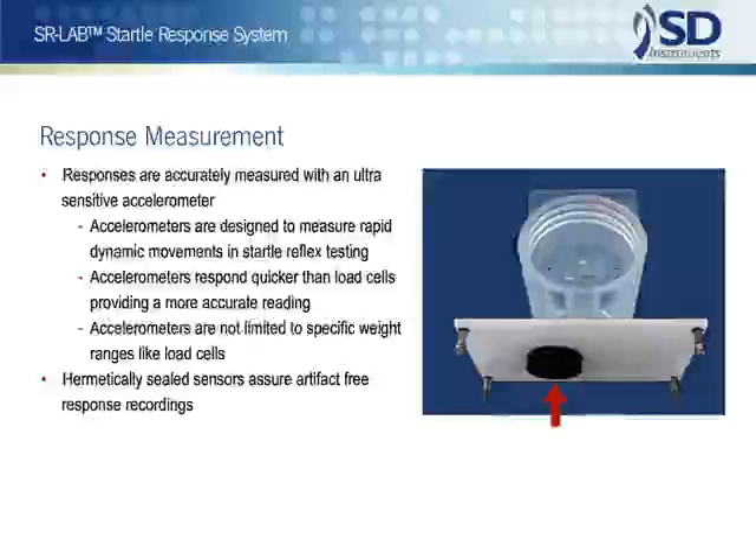Accelerometers are faster, and the full range of the device is available irrespective of the weight of the test animal. So useful is accelerometer technology that these devices have become the industry standard for the measurement of high-speed movements. They are used in everything from rockets to the iPhone.